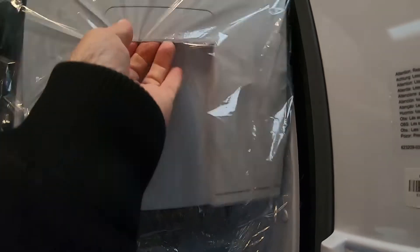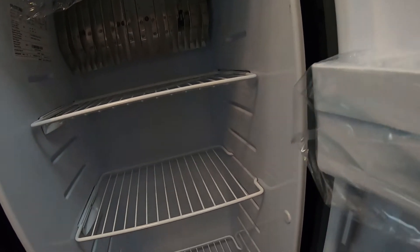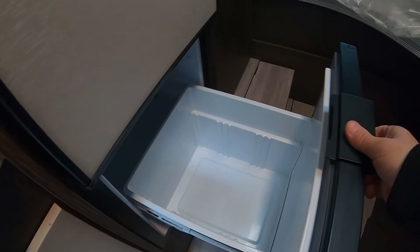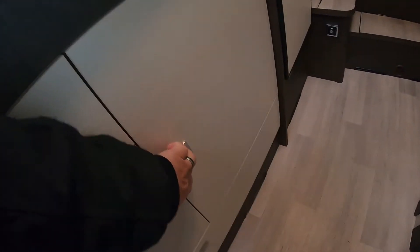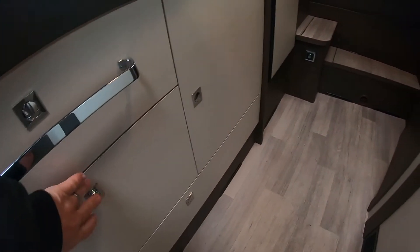Le frigo, c'est un slim. Mais il y a quand même de la place. Il n'est pas très grand, mais c'est que pour deux, allez, une famille. Ici pour les légumes. Les tiroirs sous l'évier — ça se ferme tout seul. Très spacieux, c'est grand. Pour les casseroles, il y a encore un grand espace là-dessous.